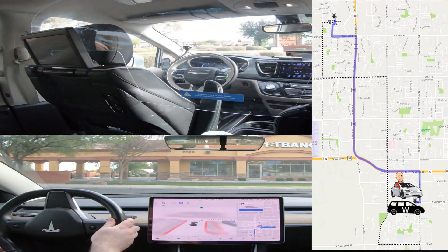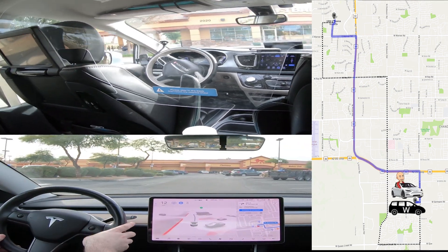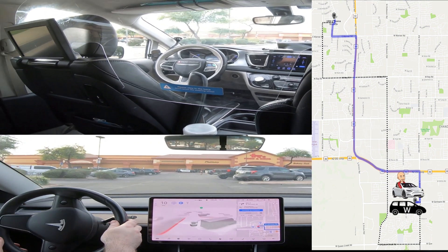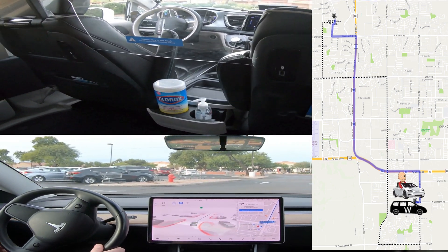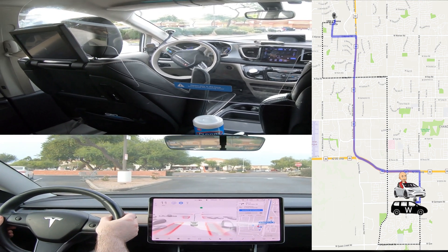I picked a start point and an end point and navigated both systems between the two points. What you're seeing here is the Waymo ride on top and the Tesla ride on the bottom, and on the right-hand side there's a map showing each one of the routes.